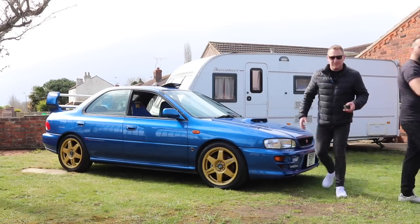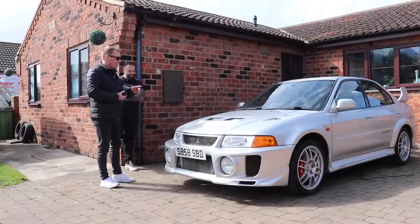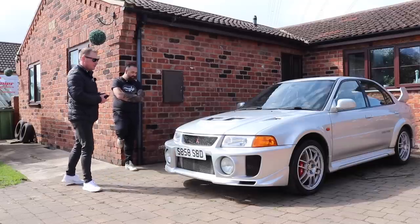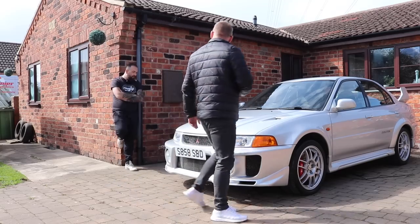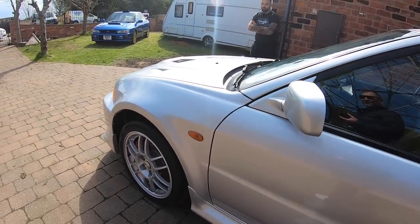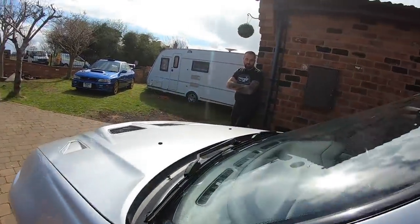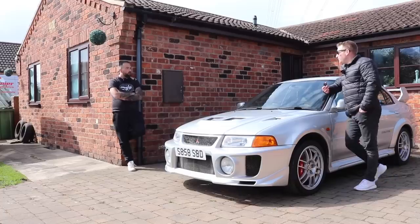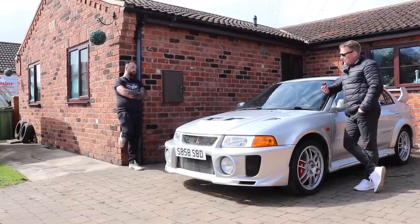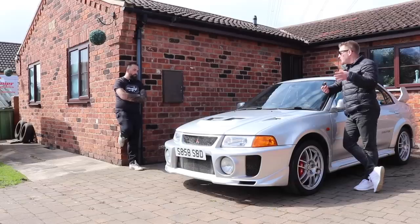Can we have a look at the Evo? Funny story about this - I was actually looking at it on Facebook Marketplace and when I pulled up I recognised the car - I'd been looking at it for sale. So this is actually a car I'd been lusting over online. It's still for sale - I had it on eBay but I've took it off now. I'm going to do an underside refresh and then market it properly.